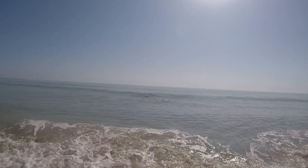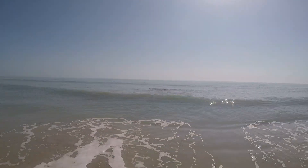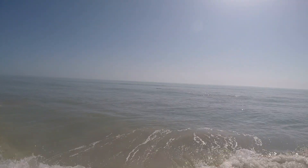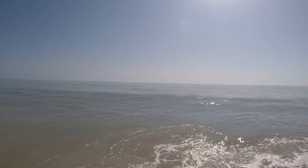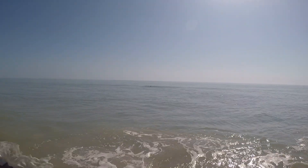I think what we are looking at is the mythical Florida Sea Beast. Wow. I don't know how well you can see this, but I sure hope you can.